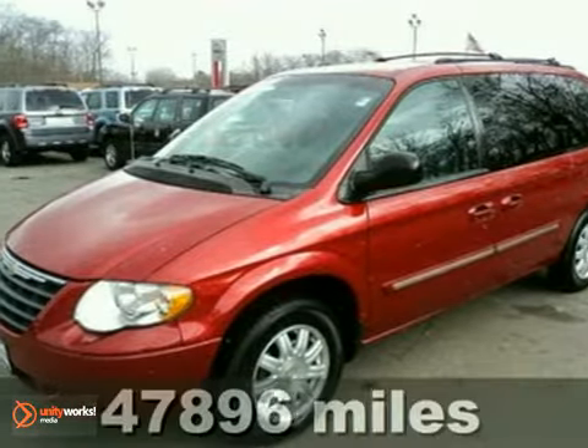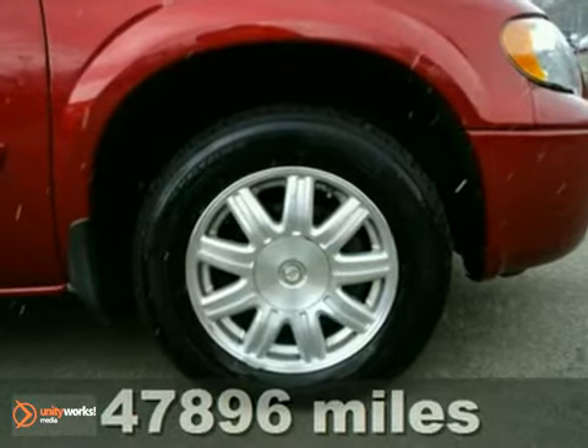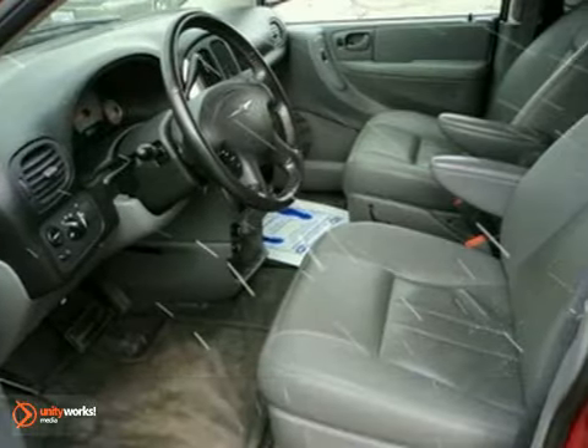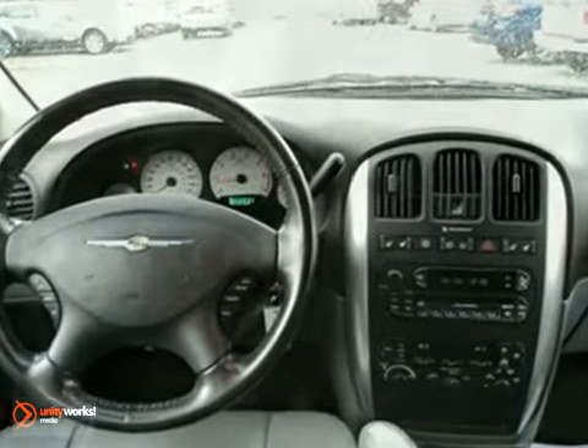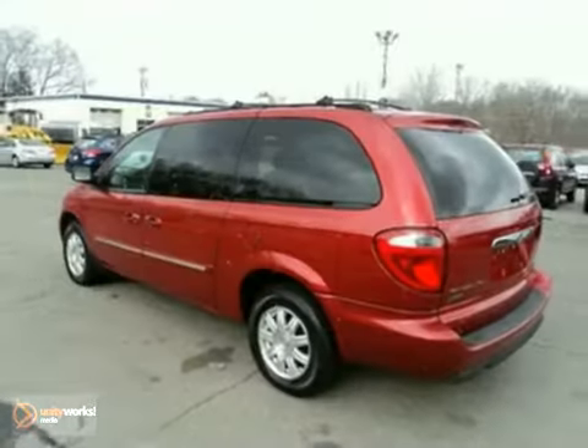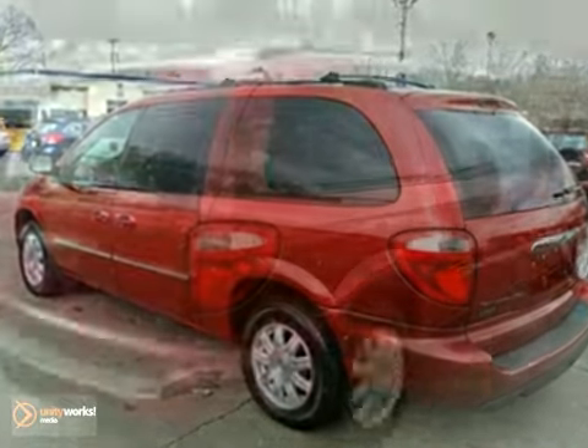It's a fully optioned 2006 Chrysler Town & Country Touring with alloy wheels, power-heated leather seats, and a CD player — it's sure to sell fast. It also has stow-and-go seating, power sliding doors, and a sunroof. The warranty only makes it more attractive. Come in and see it for yourself today.